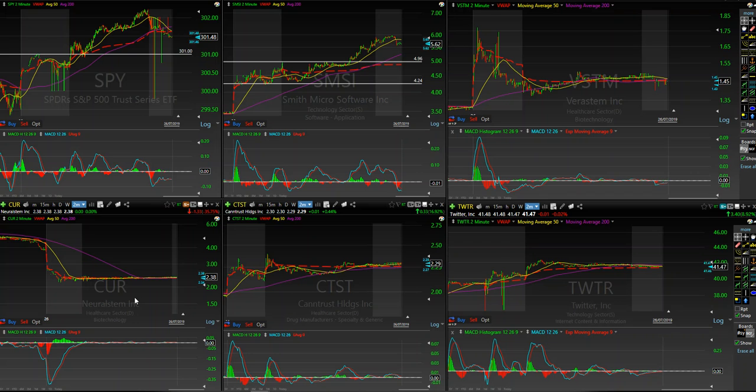CUR — there were some warrants being executed on this. It gapped down a bunch, down 35%. I was asked in chat what to do with it, and I said if it produces some volatility, play it like you would anything else. But this thing was just flat on the day — it did absolutely nothing — and I'm going to assume that is directly correlated to those warrants. CTST again — flat, didn't do anything all day. There was a 16.9% movement — that's going to be the gap up — but there was no real movement on this at all.